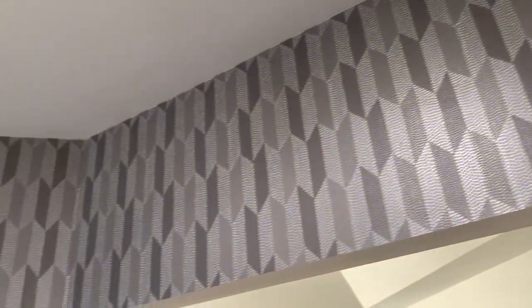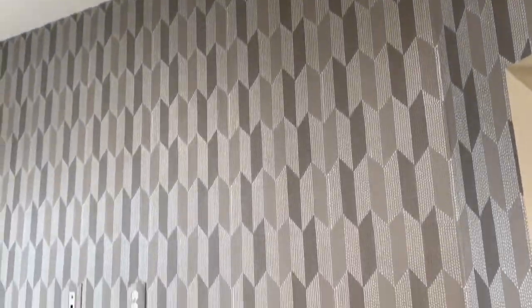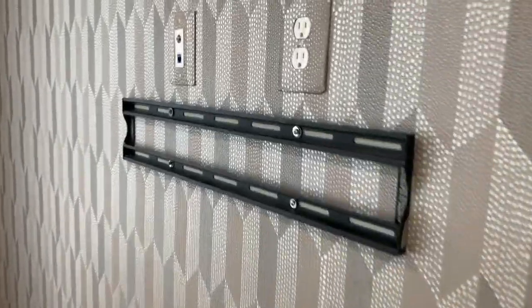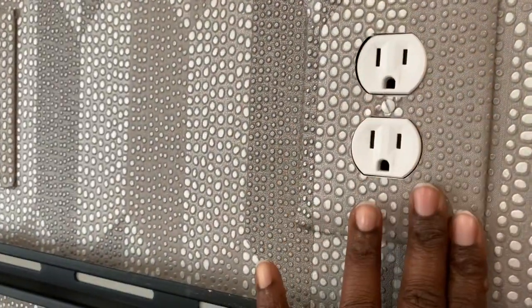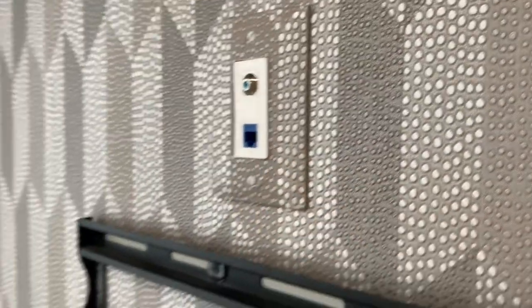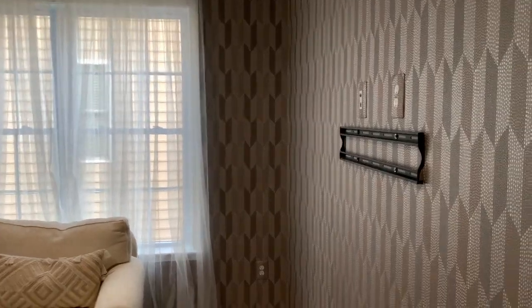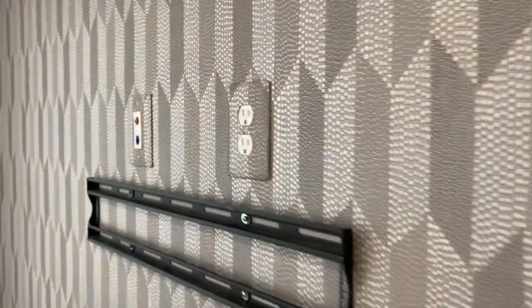Beautiful texture and the design flows from top to bottom. I think it pairs really well with the trim work on the wall in the master and the sitting room. We're going to get a new TV installed — everything's already done, we decided to put the TV up after so there won't be any damage to the wallpaper. It even covers the plug — that's my kind of guy! I'm also going to change this curtain, the rod is going to go higher, and that curtain is definitely coming down. I love this space so much.